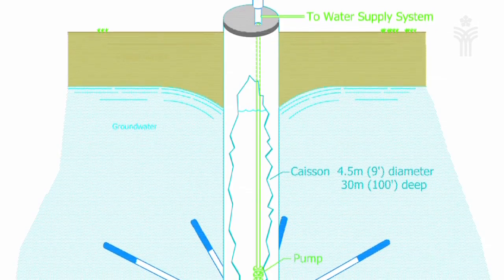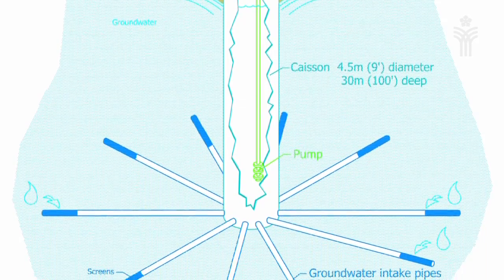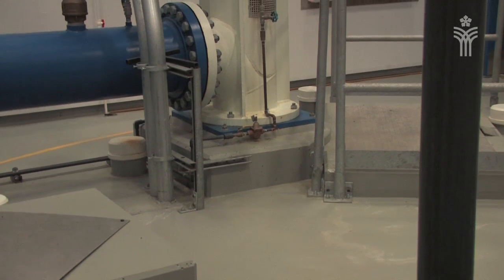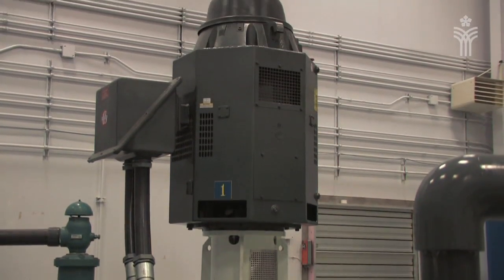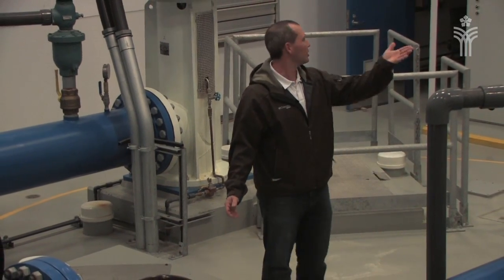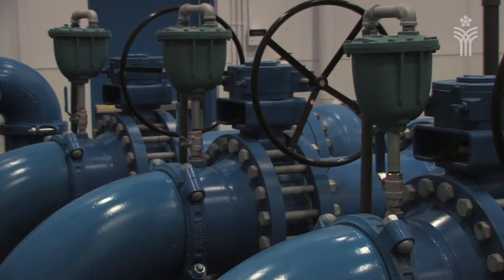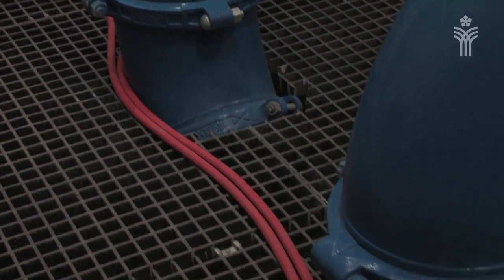I'm currently standing on one of our wells. This well is comprised of a large diameter caisson and lateral pipes which extend into the granular aquifer beneath us. Groundwater flows into these laterals and collects in a large basin type structure. From this structure, with these two pumps, we extract water into a large diameter header which is directly connected to a distribution system outside the walls of this building.